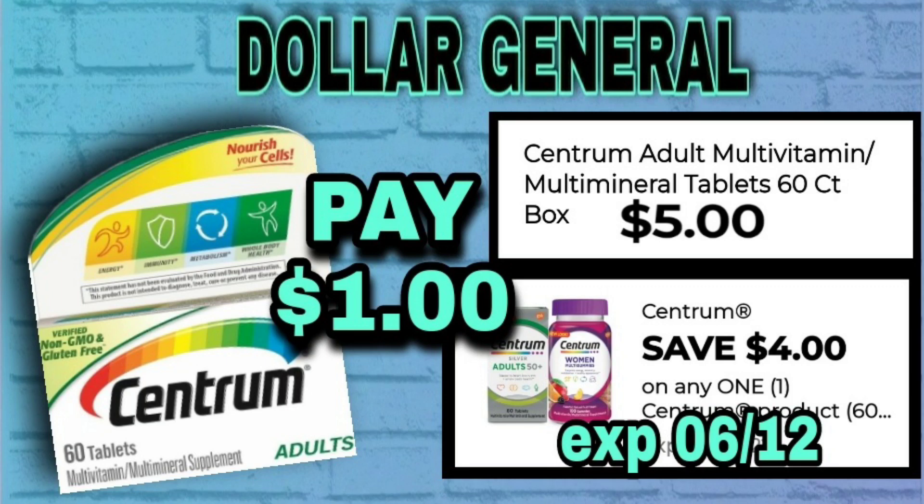First up, we have Centrum Vitamins — the Centrum Adult Multivitamins, 60 count. They cost $5. We have an amazing $4 Centrum Digital coupon, making these only $1 out of pocket.